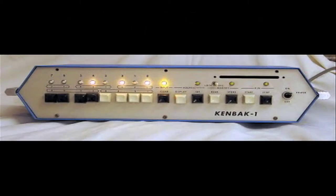In 1971, the first personal computer was advertised for $750 in Scientific America. The computer was known as the Kimback One. The Kimback One had a 256-byte memory. However, they only sold 40 copies of the Kimback One personal computers.